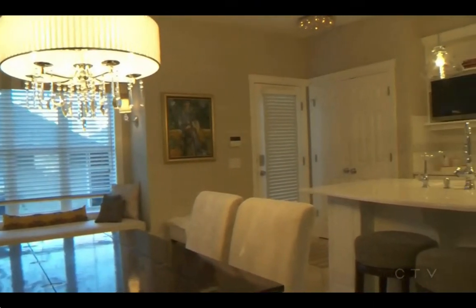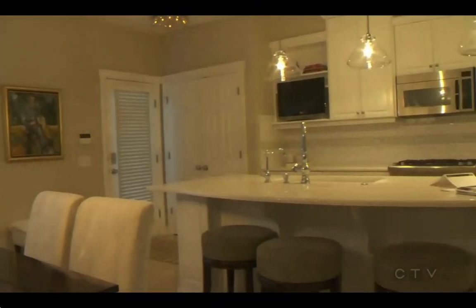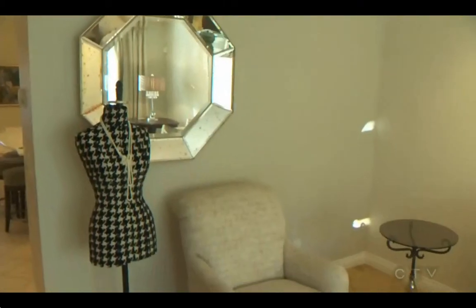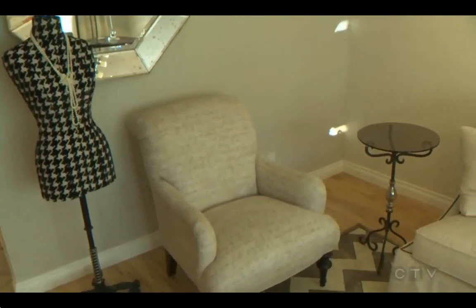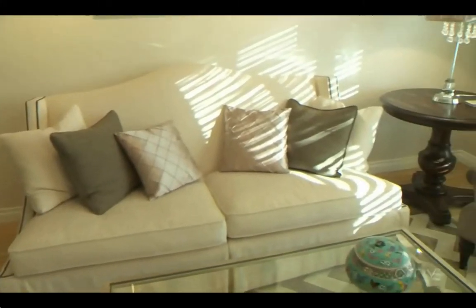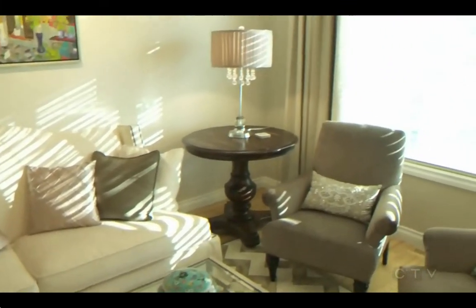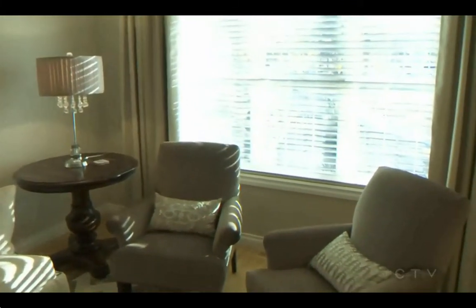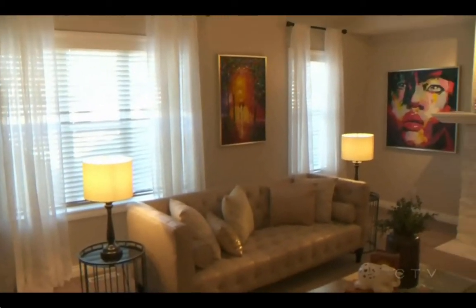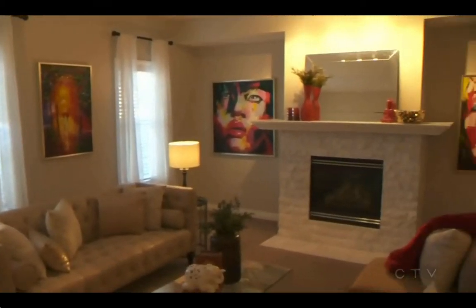The homeowner had completely refinished the kitchen cabinets, all new granite countertops, as you can see there. What's great about this layout is you can walk in and certainly see a nice open plan from the kitchen and family room, so for entertaining you've got that.